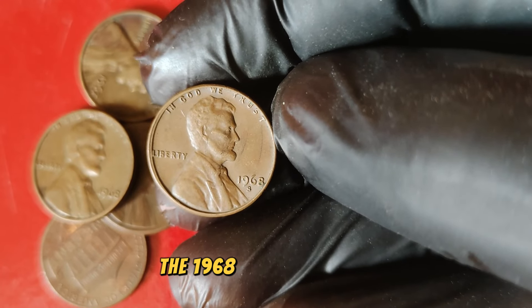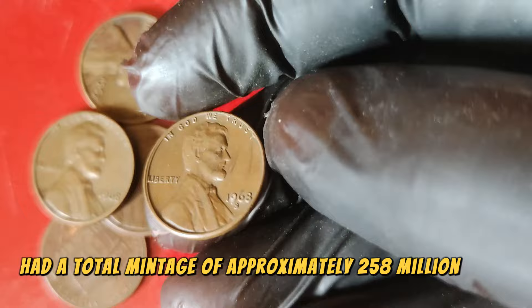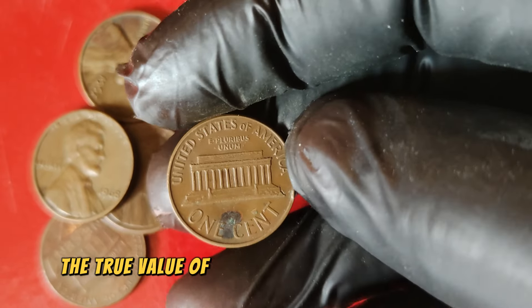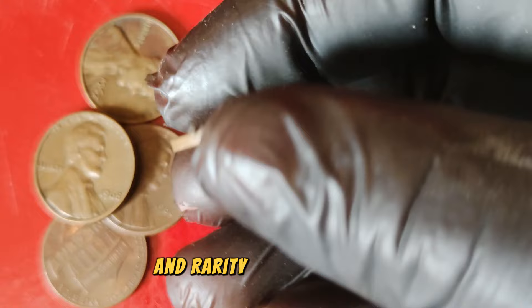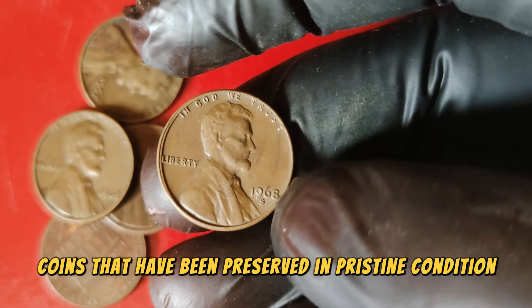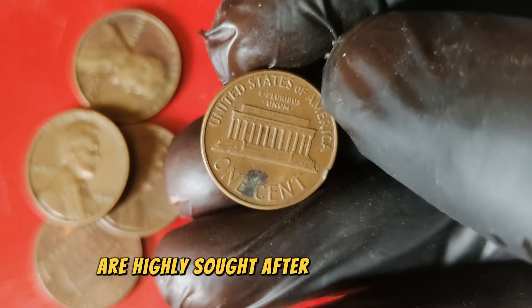The 1968 S Lincoln penny had a total mintage of approximately 258 million coins. While this might seem like a large number, the true value of this coin lies in its condition and rarity in high grades. Coins that have been preserved in pristine condition, especially those graded MS65 and above, are highly sought after by collectors.